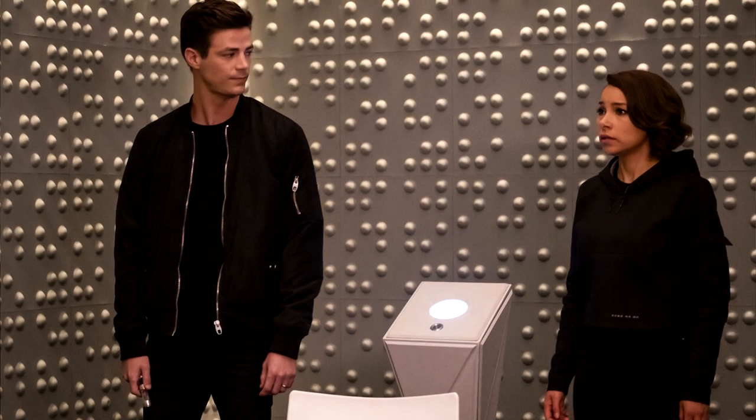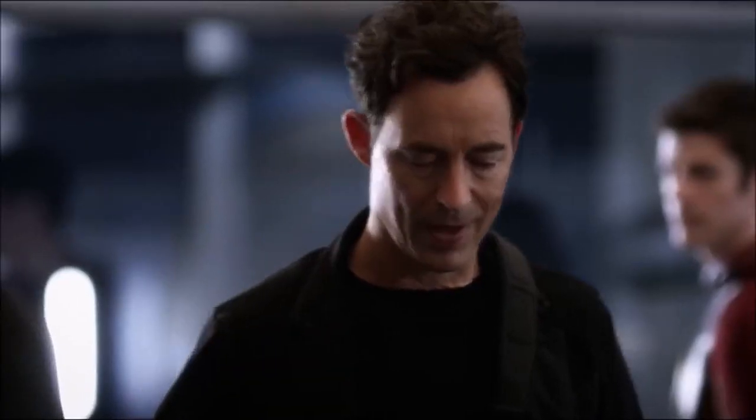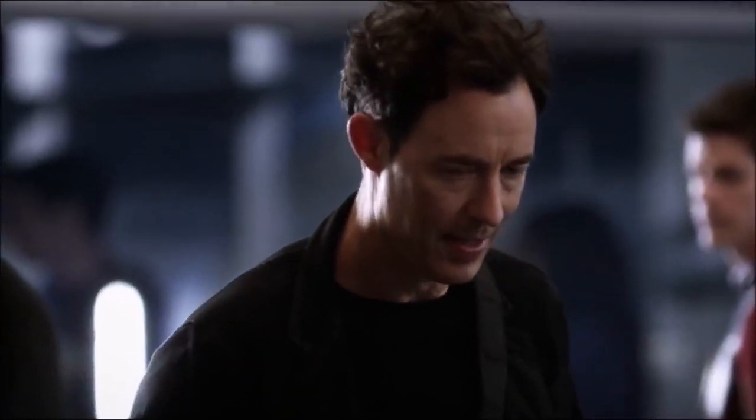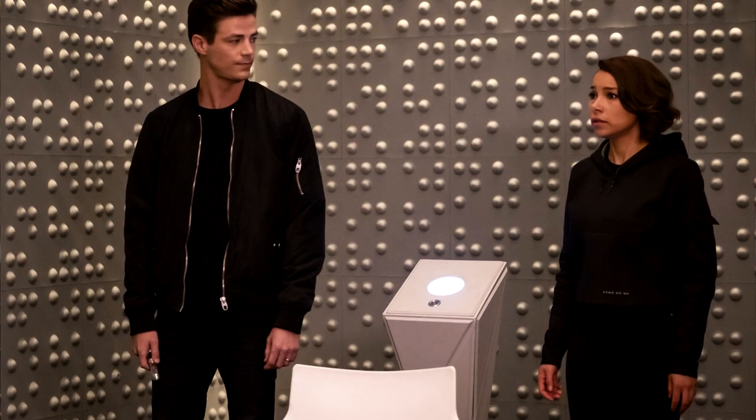The reason they're wearing black is probably to be somewhat stealthy, because obviously wearing Barry's latest Future Flash suit and his daughter wearing her speedster suit while going back to a time revisiting main storylines from previous seasons — it would be really weird if they got caught out by a past Barry or a past Team Flash member saying, 'Wait, is that the future Flash? And who's that speedster?'